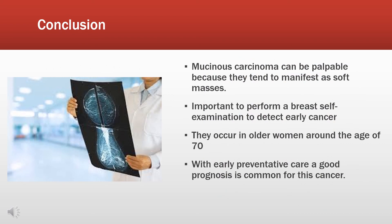Mucinous carcinoma can be palpable because they tend to manifest as soft masses, so it is important to perform a breast self-examination to detect early cancers. They do occur in older women around the age of 70, but with early preventative care, a good prognosis is fairly common in this type of cancer.